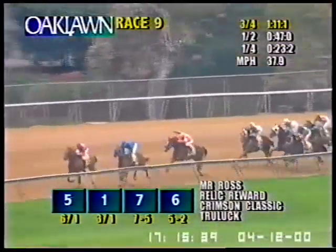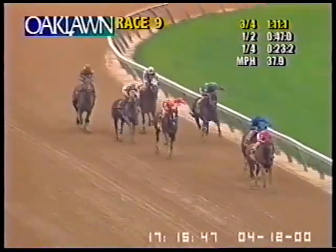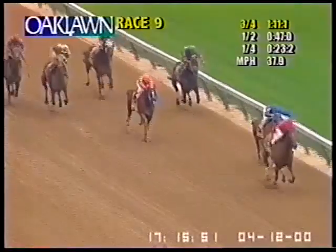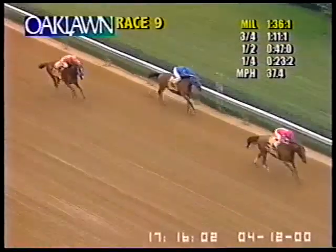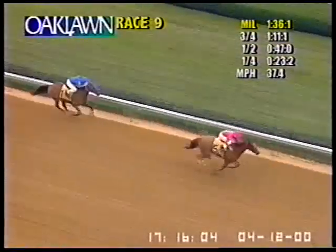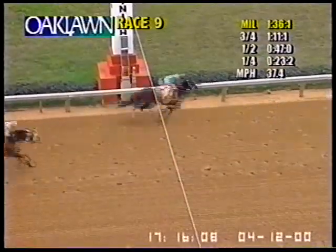And here they come into the stretch of the Fifth Season Breeders' Cup. Mr. Ross continues to lead the way. Relic Reward second. Crimson Classic is third. Avigator fourth. Mr. Ross showing the way, Relic Reward still there second, Crimson Classic third, but Mr. Ross continues to be strong. A furlong to go and Mr. Ross has eased away from this field, opening the lead up to three and a half. With a sixteenth to go, the Fifth Season Breeders' Cup is no longer in doubt. It's Mr. Ross who will win it by two and a half. Relic Reward running second. Crimson Classic was third.